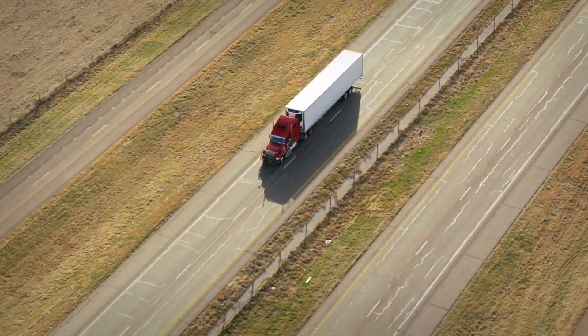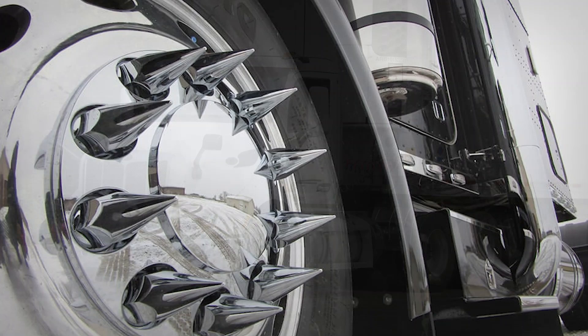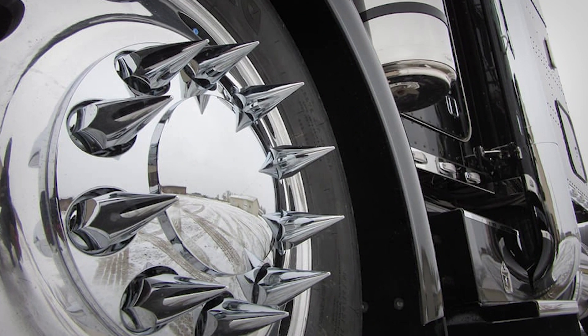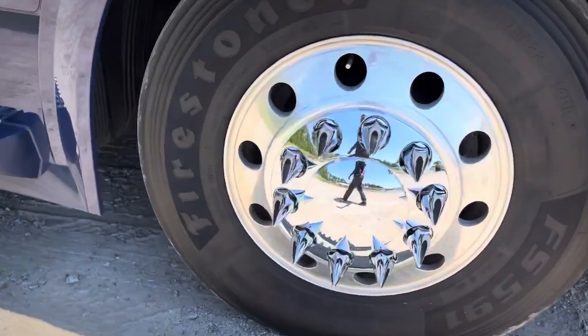Semi-trucks are not just the giants of the road — they're rolling fortresses, and every part of them serves a purpose, including their striking spiked lug nuts. But why do these massive vehicles sport such aggressive-looking wheel accessories?